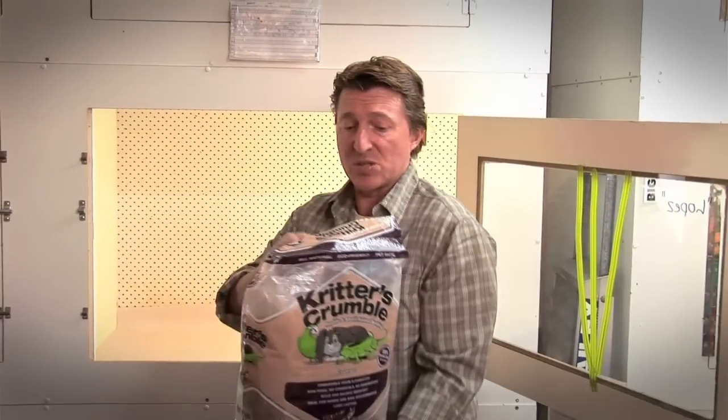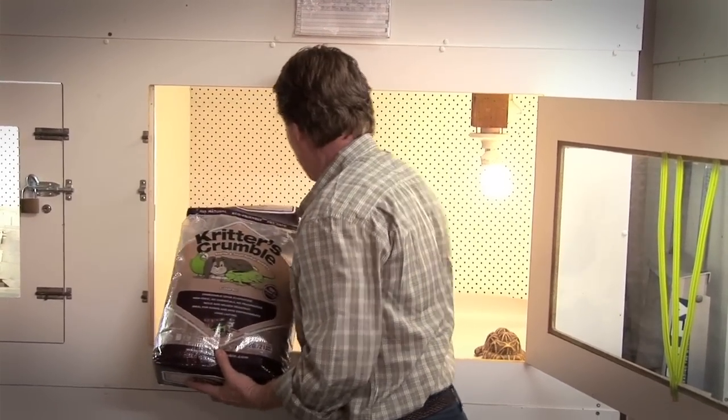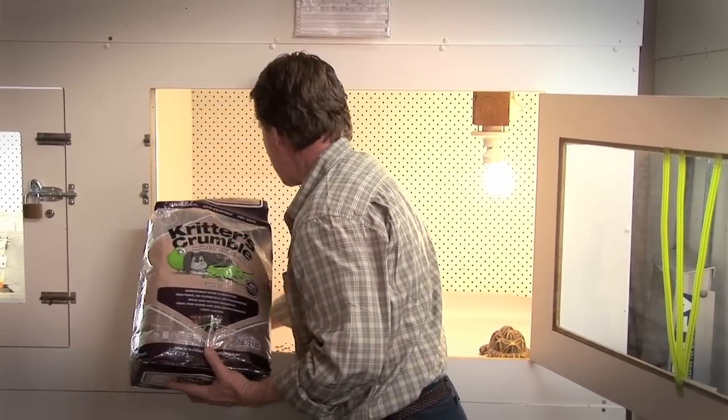Star tortoises preferably don't like a substrate that's too dusty, so the coarse critters crumble is a good one. You don't cover the whole exhibit with the critters crumble — just a portion, maybe one corner — and you just have a really shallow depth, about that thick. It only needs to be very shallow.